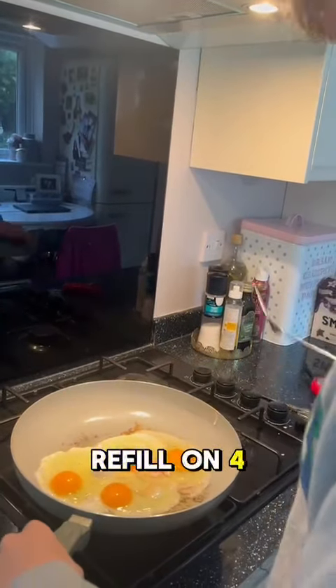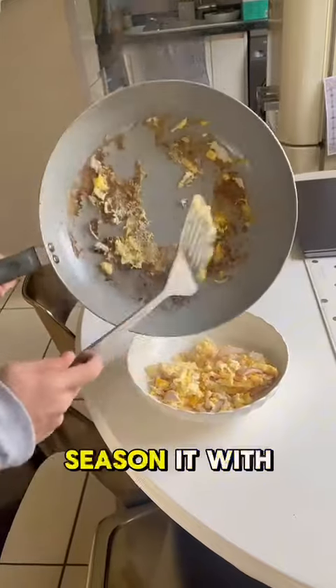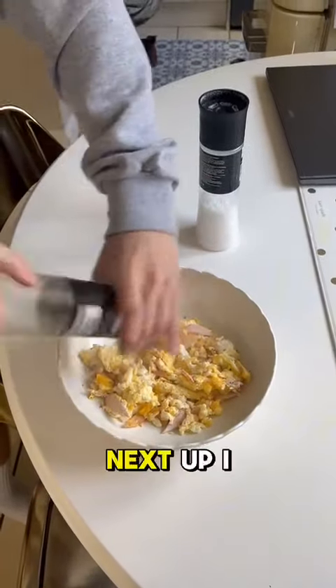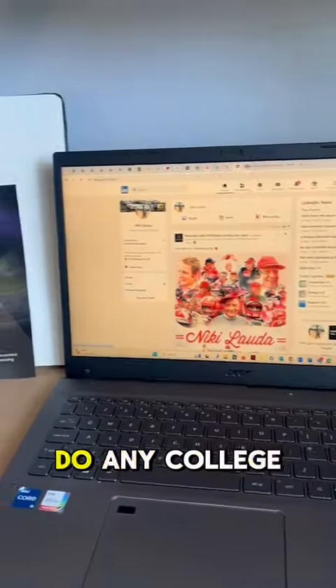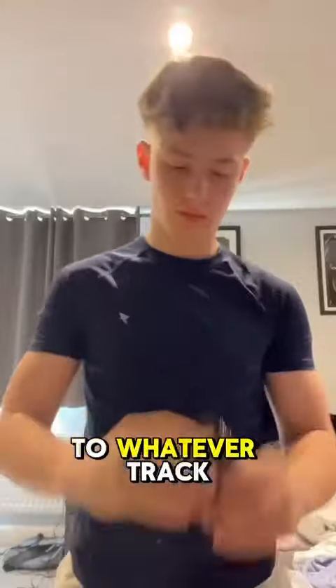After this, I refill on four eggs and a slice of chicken, scramble this in a pan, put it in my bowl, season it with some salt and pepper, and that's good enough for me. Next up, I go upstairs, check my inbox, do any college work and some brand work. Then I do an hour on the sim dedicated to whatever track I'm at next.